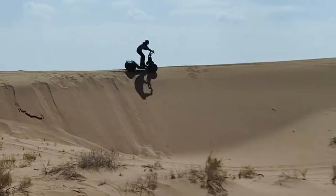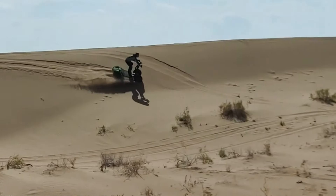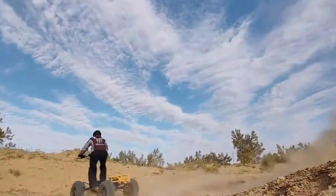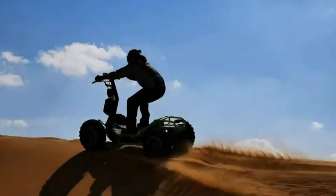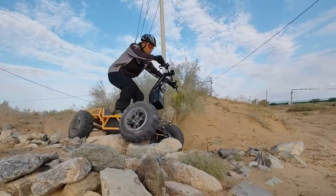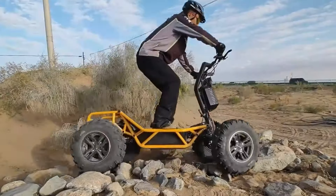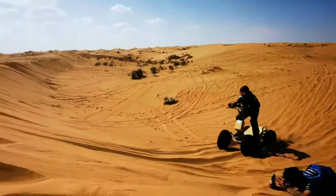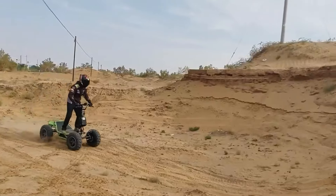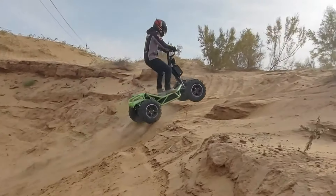Engineered with intuitive controls and a patented suspension system, the Steinadler Pro offers a smooth, user-friendly experience tested by professional riders. Its advanced vehicle control unit allows users to fine-tune performance settings for the ideal balance of power and speed, making this versatile ATV a perfect choice for both work and recreational pursuits.